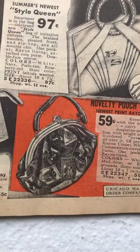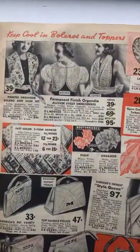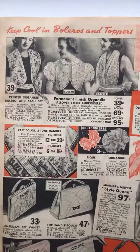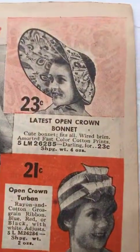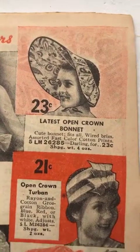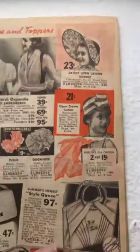Magazine print bags — all different types of magazine prints. Those would be worth so much money today. Little boleros, hankies — oh my gosh, look at this! And an open crown turban — that's so funny.